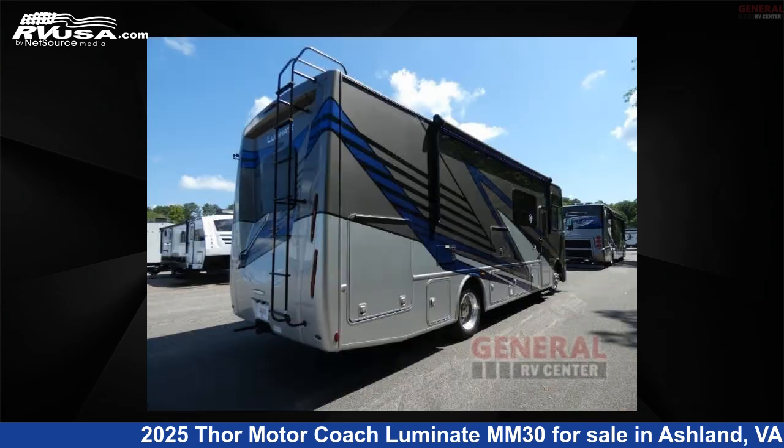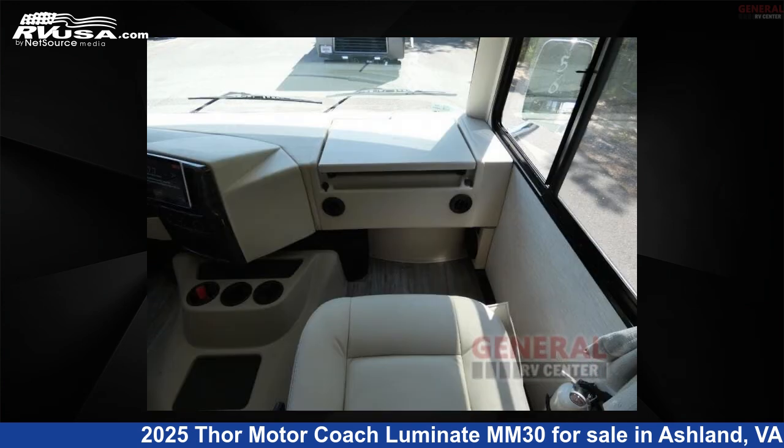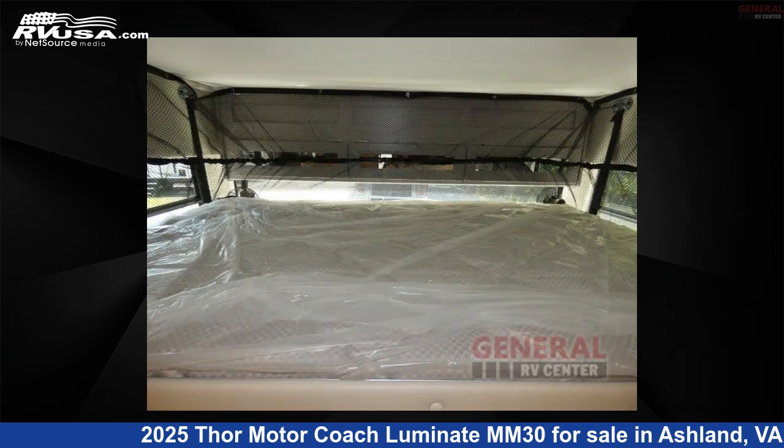This new Thor Motor Coach is 31 feet 0 inches in length and features sleep 6, slide-out, and 50 gallons fresh water capacity. The floor plan layout of this Class A features bunk over cab, outdoor entertainment, outdoor kitchen, and rear bedroom. This 2025 Thor Motor Coach Luminate MM30 is built on a Ford F53 chassis.